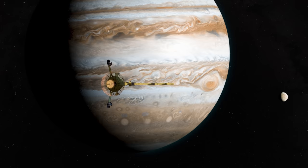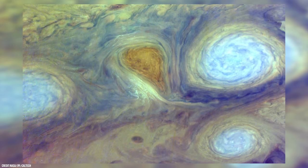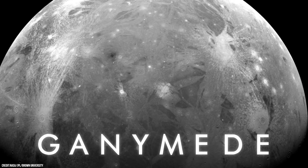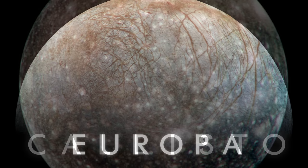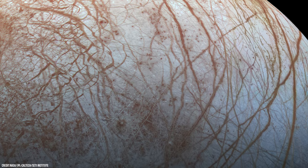A total of six spacecraft have visited Europa up close, photographing the stunning moon as they passed by. But most of what we know about it comes from several years of observations made by NASA's Galileo spacecraft. Galileo arrived at Jupiter in 1995 and successfully orbited the gas giant for almost eight years. It performed many close flybys of all of Jupiter's major moons, and the information collected about Europa was so intriguing that the mission was extended to make a total of 12 close flybys of the icy moon.